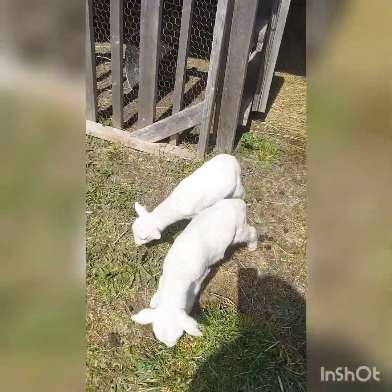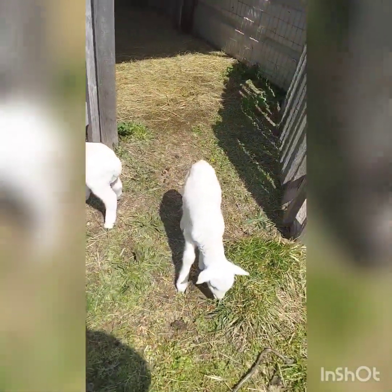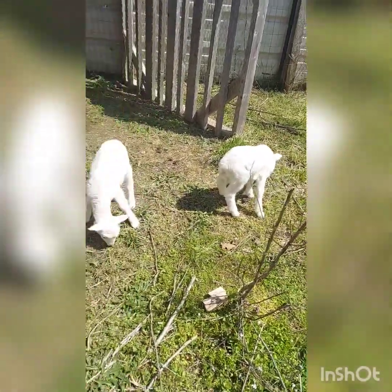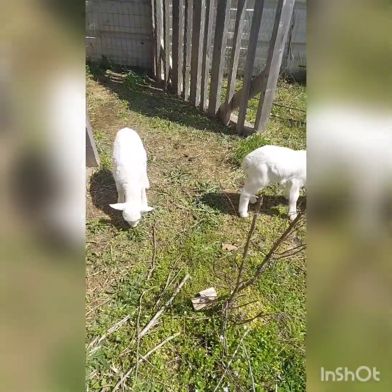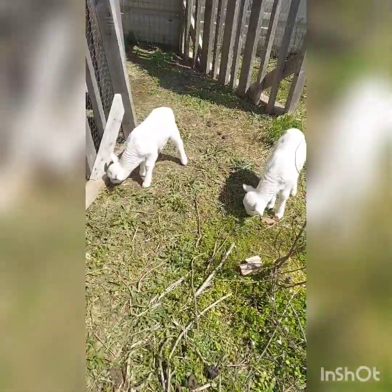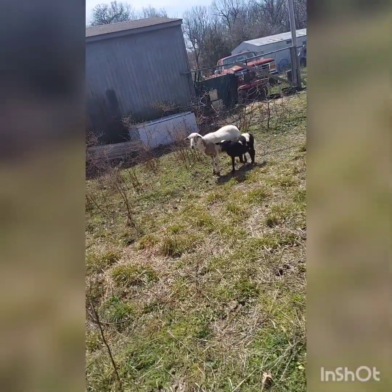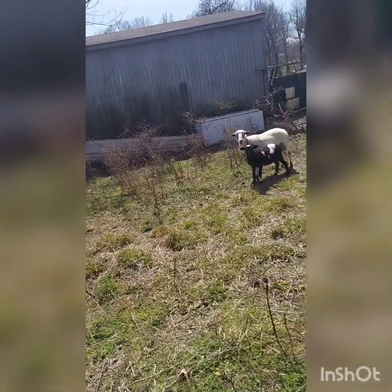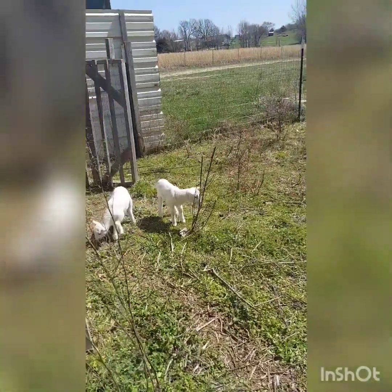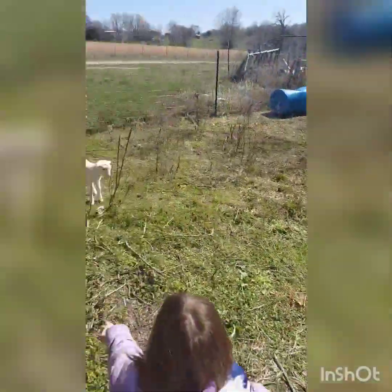What do you think? Already interested in the grass. Here comes Vanilla and Lily. Oh, they lost interest, so maybe that's a good sign.